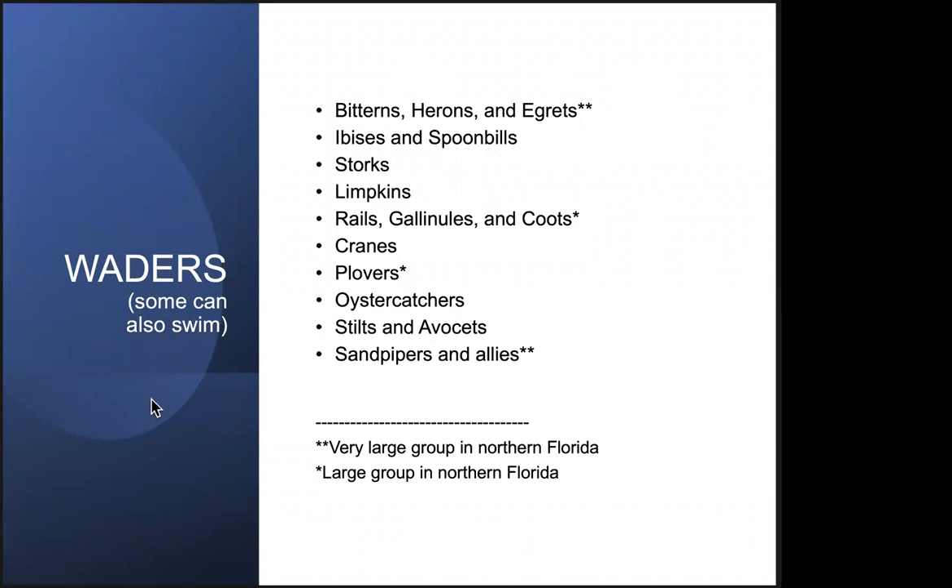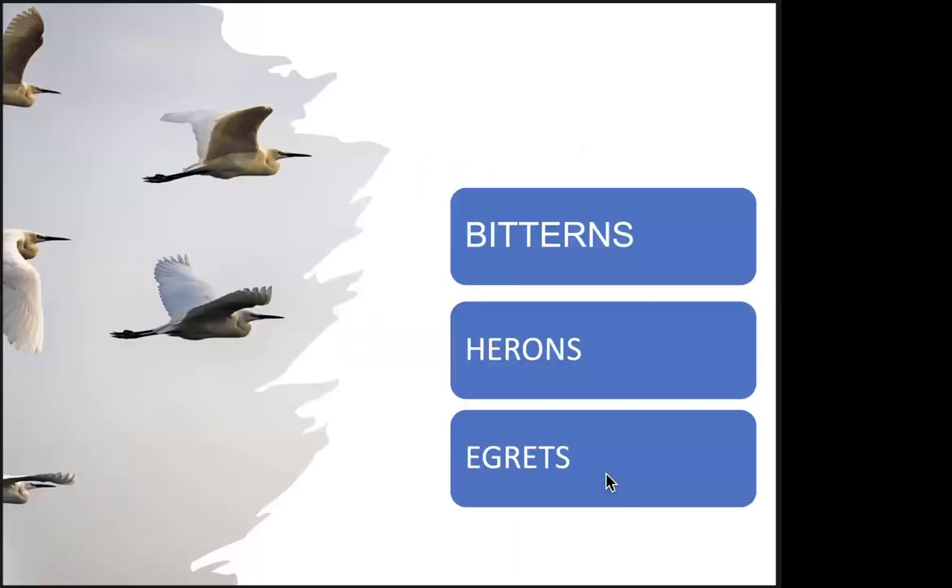Now I'd like to show you some waders — some of which can actually swim, like some of the rails, which are good swimmers, but they primarily feed by wading. We'll start with one of the more common groups: the bitterns, herons, and egrets. The most commonly found are the bitterns, herons, and egrets, and the sandpipers and allies. Other quite common groups are plovers and the rails, which includes gallinules and coots. Except for the bitterns, the herons and egrets fly with a down-curved neck.